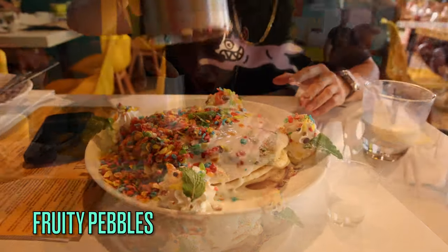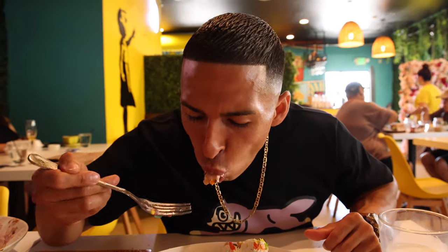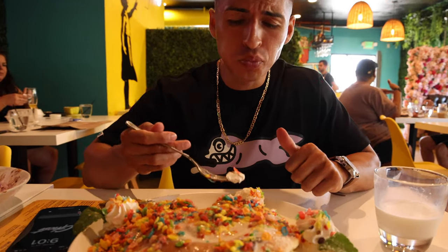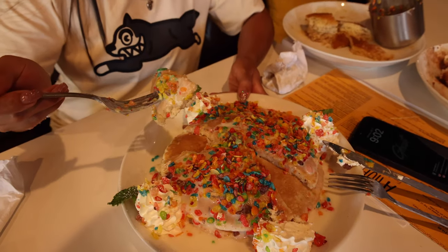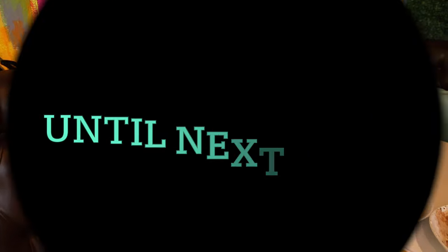Next stop was the Fruity Pebbles pancakes — these were amazing! It's like a condensed milk mixture with Fruity Pebbles cereal and whipped cream. They were so moist from that condensed milk and the fruity cereal flavor was just bursting out. I also ordered a side of milk — we like our pancakes and donuts nice and moist. V enjoyed those too. We almost finished all the flapjacks. That was it for today, guys! Thank you so much — if you made it this far, don't forget to like, comment, and subscribe. Peace!